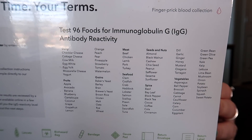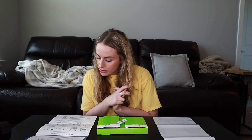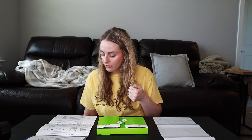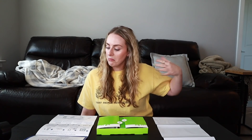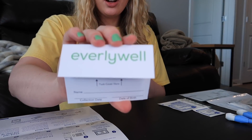It says that it tests 96 foods for immunoglobulin antibody reactivity. It says to wash your hands — I already did that — and then it wants you to shake out your hand to kind of loosen the blood. This is the little collection card it comes with, and you put the spots of blood right there.